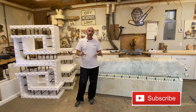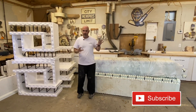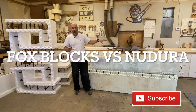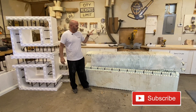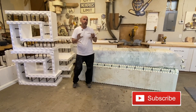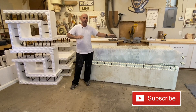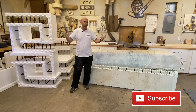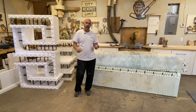Hey everybody, we're back in the shop today and I thought I'd answer some of your questions that have been pretty prevalent on the videos about ICF. People are like, why one over the other? The two biggest brands and the two that have been mentioned the most in these videos are NuDura and FoxBlocks. I've worked with both a bunch. I'll get into both products, pros and cons. They're both very good products. I like them both a lot.